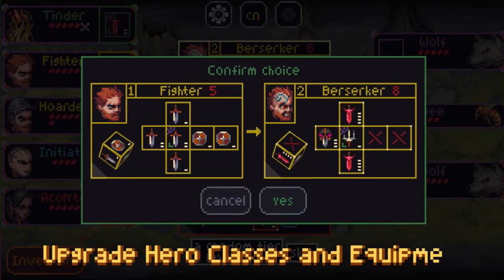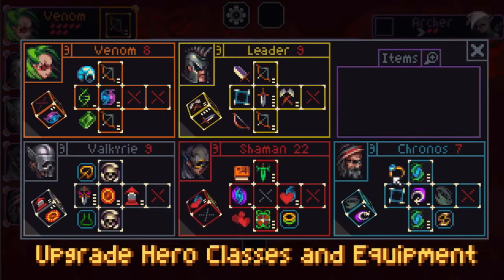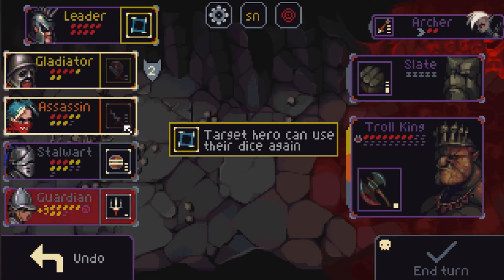The replayability is absolutely nuts, and its price is super cheap. I truly believe mobile is the best way to play this. I will die on that hill.